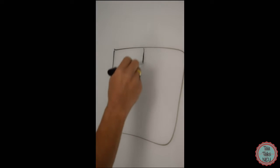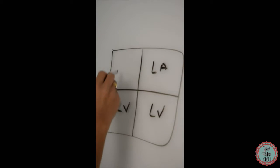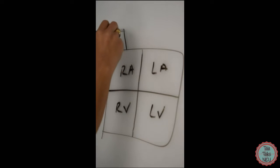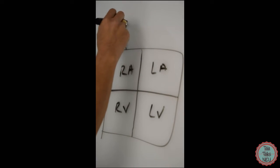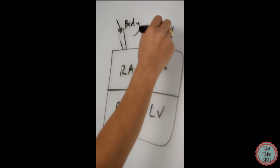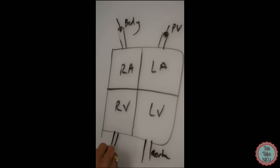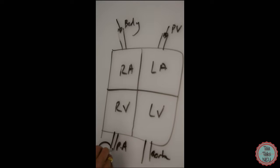Before we go over the features of Tetralogy of Fallot, let's review a normal heart. I always draw hearts in boxes. So this is our heart: left atrium, left ventricle, right ventricle, right atrium. This is the blood flowing back from the body — the SVC and IVC — and this is the blood flowing back from the lungs via the pulmonary veins. Out of the left ventricle we have the aorta, and out of the right ventricle we have the pulmonary artery, which goes towards the lungs.